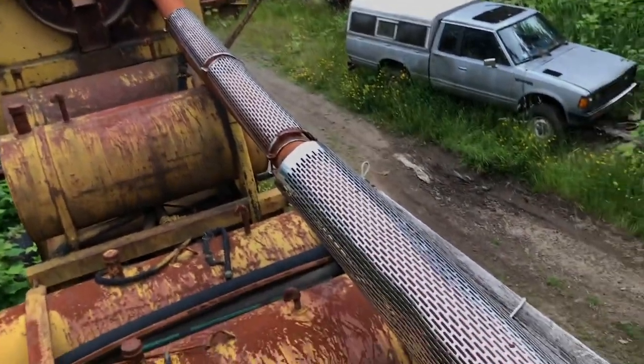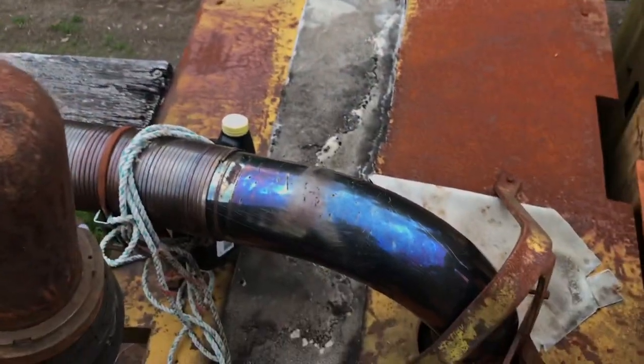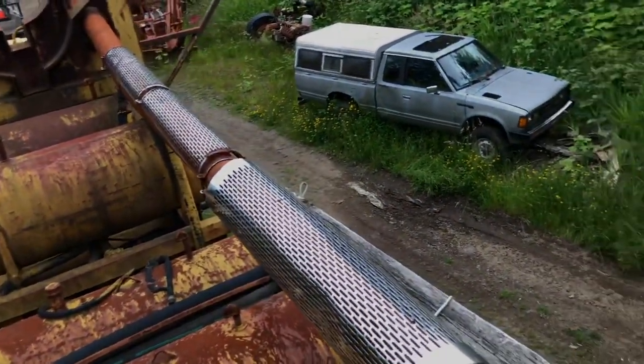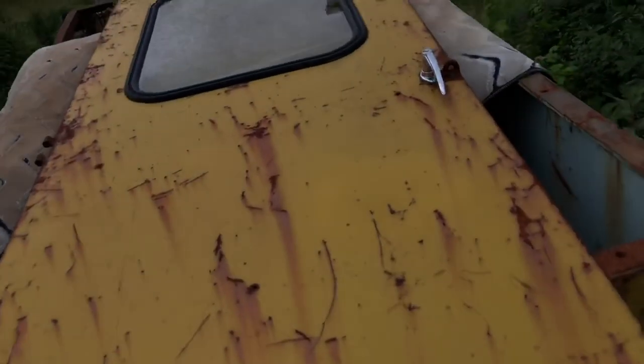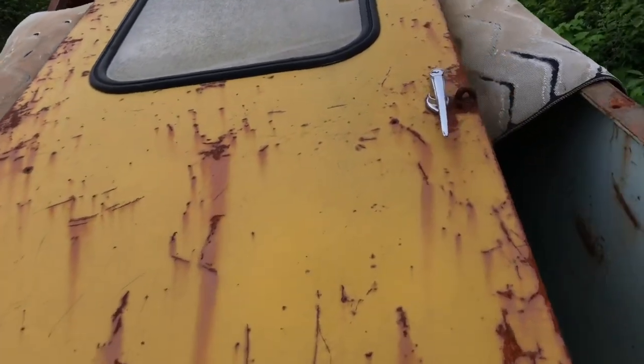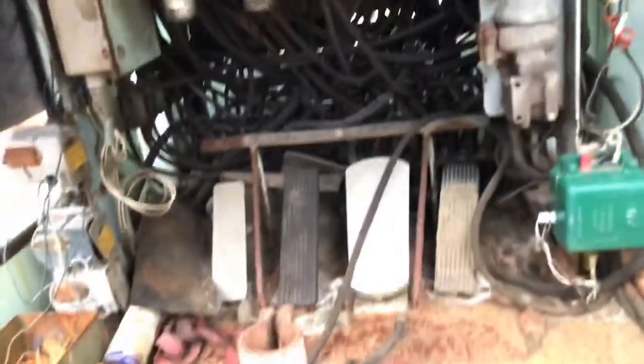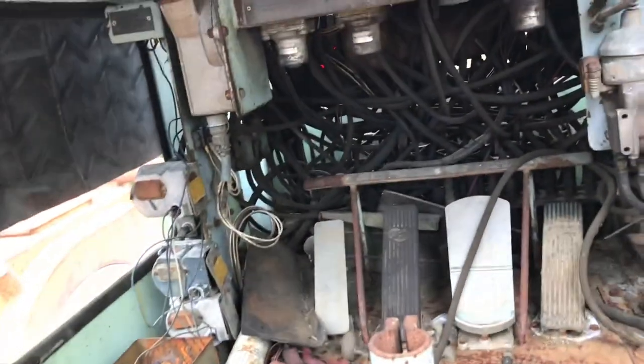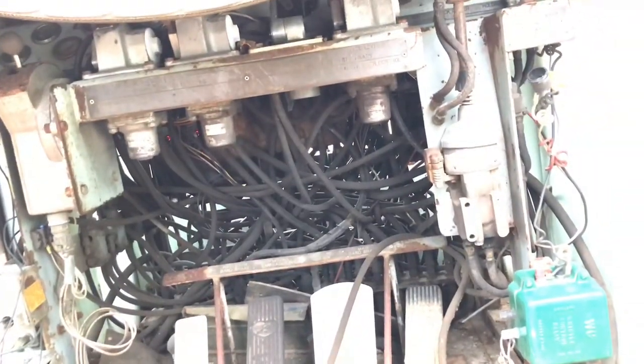That's quite the lash-up for a muffler. Keep that away from the operator. That's a lot of wiring in there for all this.